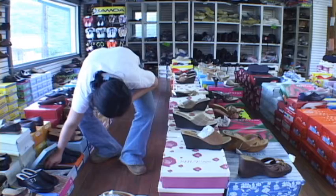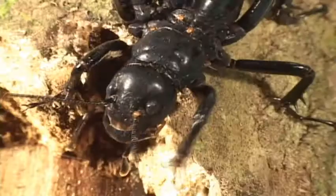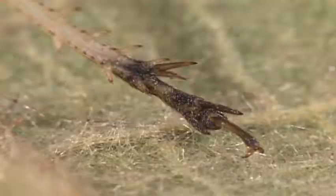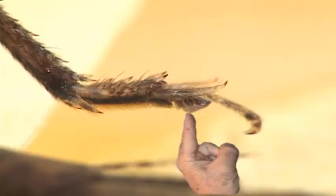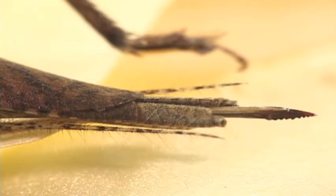Studying crickets, grasshoppers, and katydids is a lot like working in a shoe store because you're always having to look at the feet. That's because to separate the groups, the key characters are on their legs, such as the number of tarsi segments. Crickets have three tarsi segments, cersei, and the ovipositor is straight, not curved.